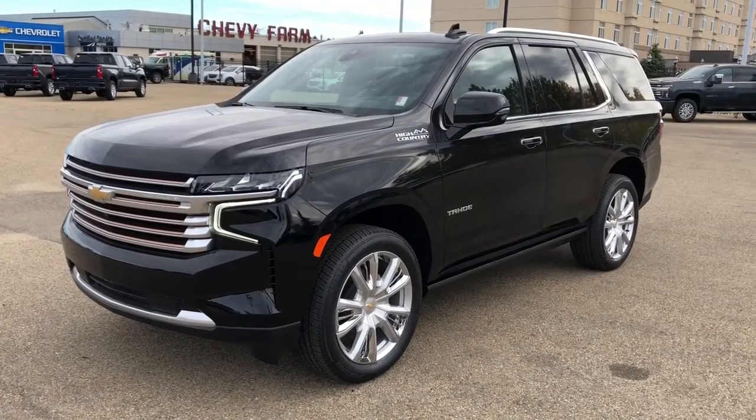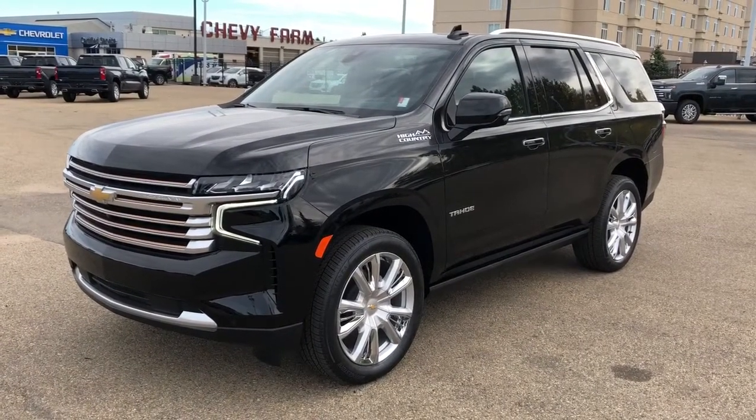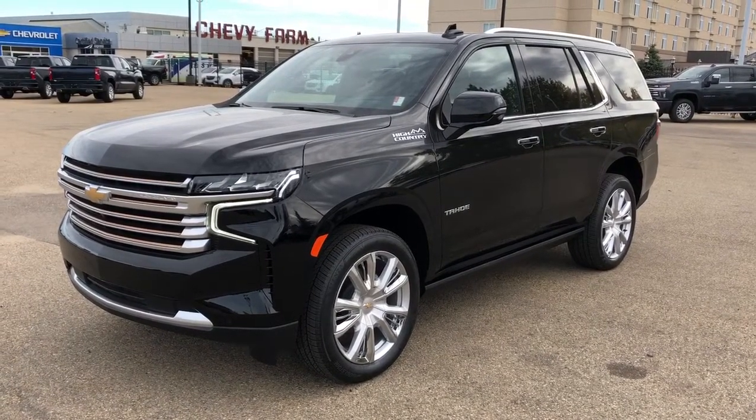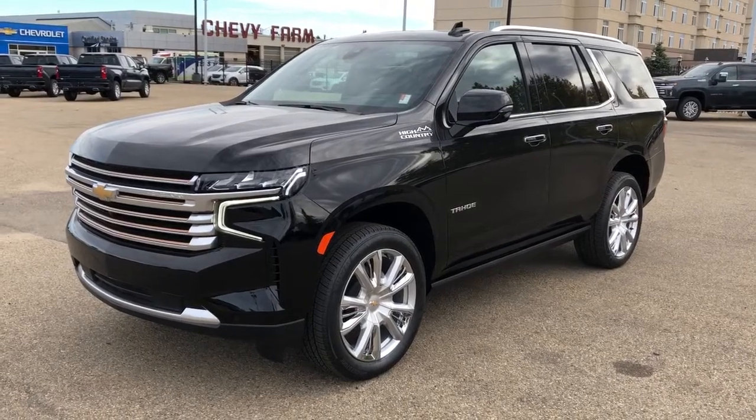Thank you for joining me for this video walk around of the 2021 Chevrolet Tahoe. Please subscribe to our YouTube channel for more daily videos, and we hope to see you in at Westgate Chevrolet sometime very soon.